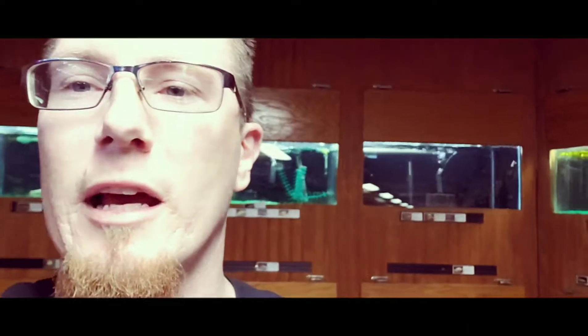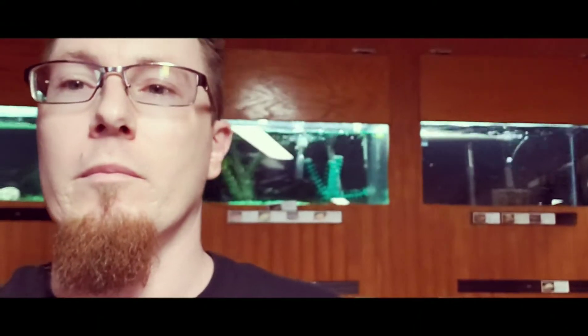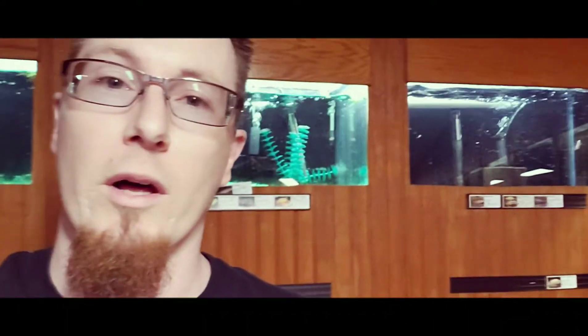Hey guys, hope you're all doing well today. Sorry I don't have my microphone on me here at work — I figured I'd film a little bit. Hope everyone is doing very well today. I'm gonna flip the camera around and show you our new project at the pet store. Hopefully you enjoy this and we can talk more about it later in the future.